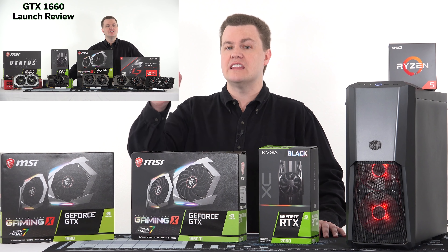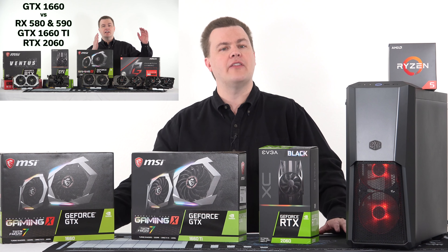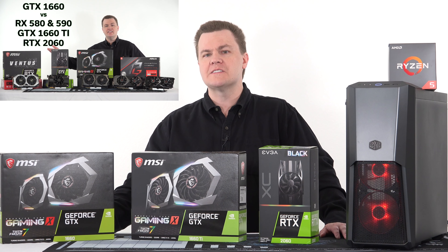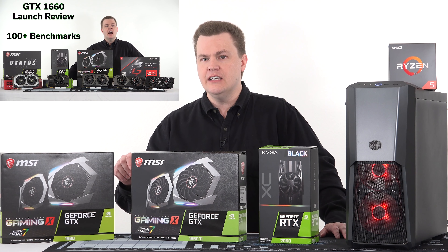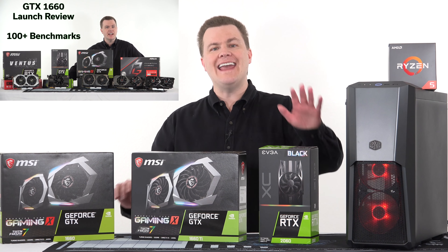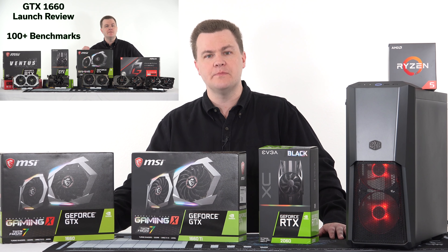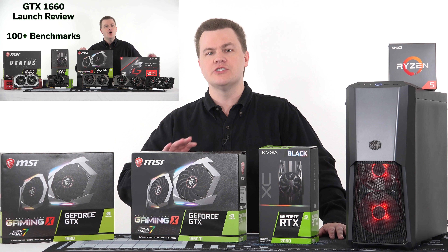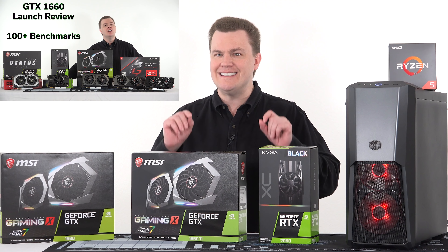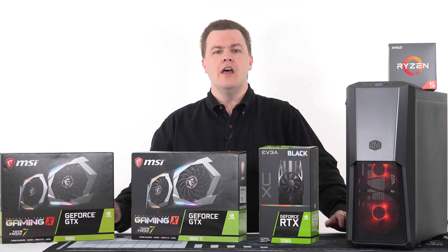I think some people missed my GTX 1660 launch video — I'll link to that down below. If you missed it and want to know in detail about the current cards on the market, go watch that video. The RX 580, RX 590, GTX 1660, 1660 Ti, and RTX 2060 were all benchmarked there across multiple resolutions, multiple games, and a whole bunch of charts.